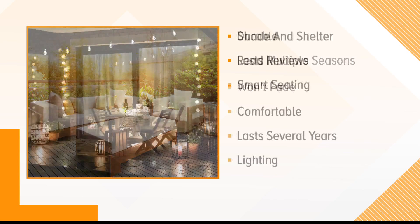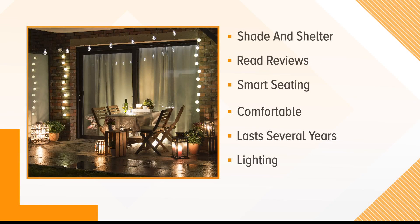In particular, let's think about shade and shelter. Especially if you're ordering anything online or even purchasing in store, read those reviews, see what other consumers have said about those products, make sure it's a wise choice. Smart seating obviously needs to be comfortable, but it also needs to last several years. And then lighting, because it might be a little dark outside occasionally — you want to be sure you can see to get around and be safe. It's okay to invest in those items.